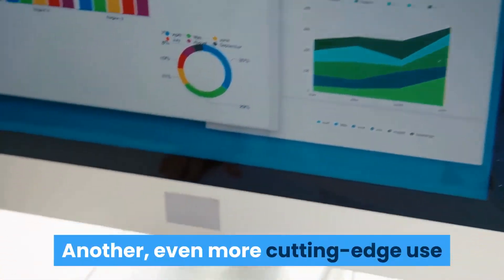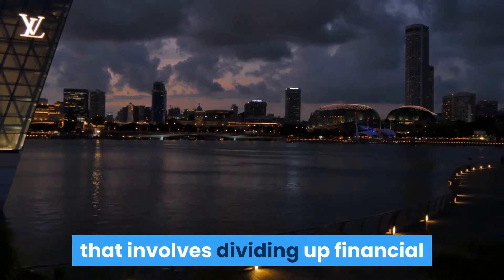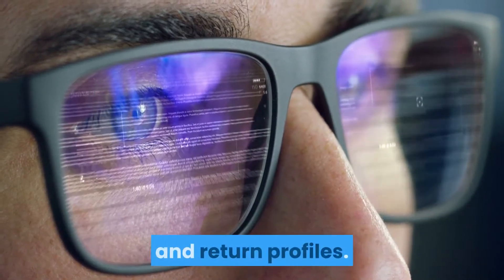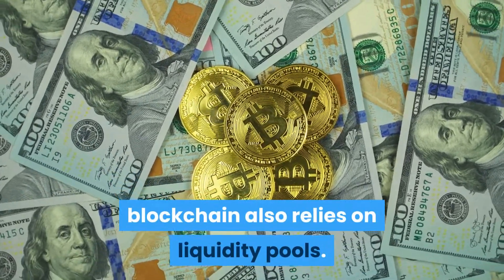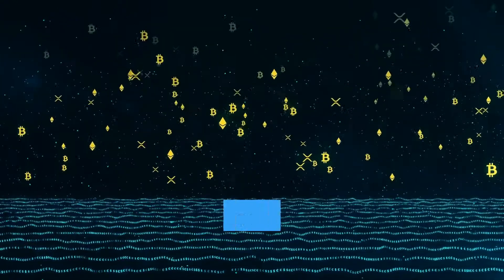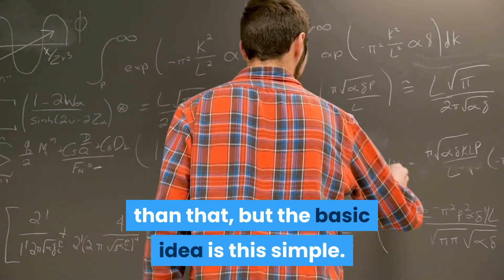Another cutting-edge use of liquidity pools is tranching — a concept borrowed from traditional finance that involves dividing up financial products based on their risks and returns. These products allow LPs to select customized risk and return profiles. Minting synthetic assets on the blockchain also relies on liquidity pools: add some collateral to a liquidity pool, connect it to a trusted oracle, and you've got yourself a synthetic token pegged to whatever asset you'd like.